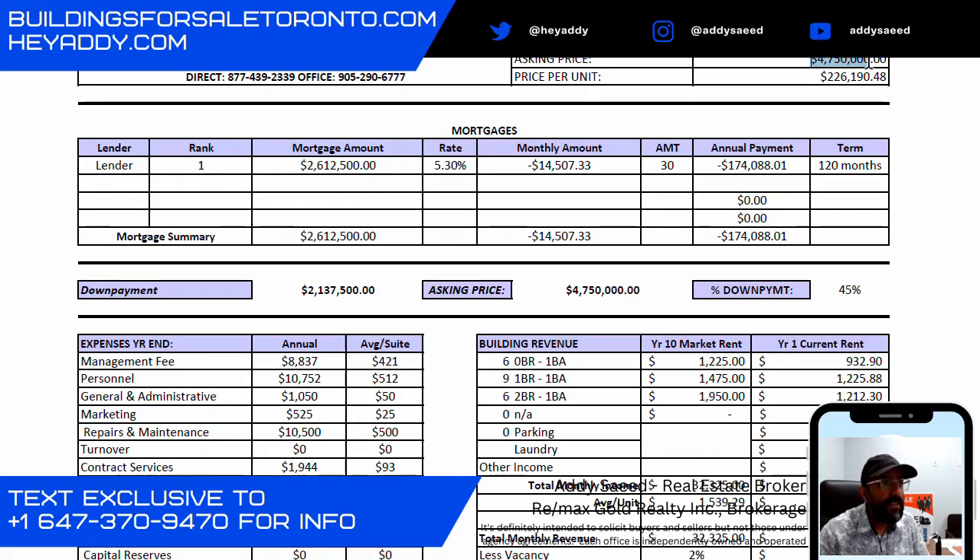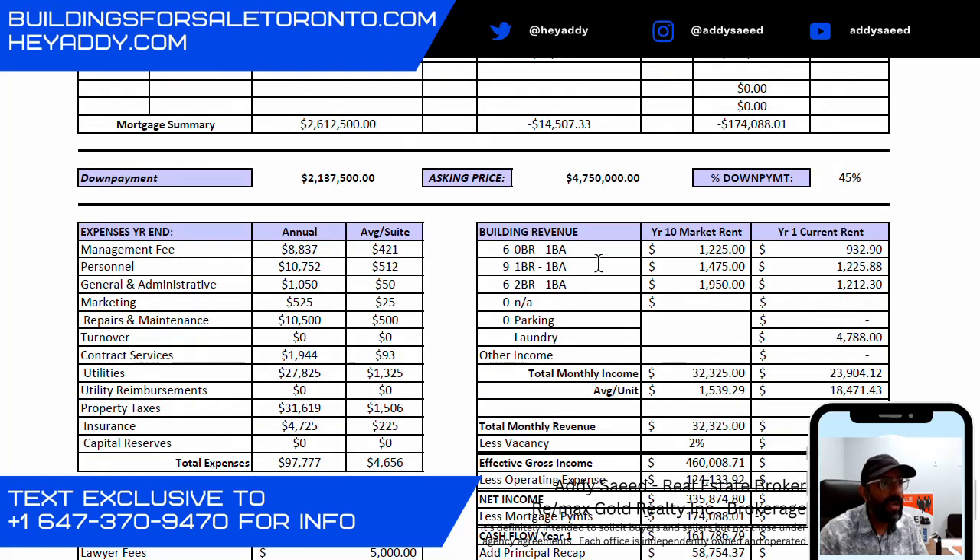The asking price is $4.75 million, at $226,000 a door. At a 55% mortgage and 45% down payment, the mortgage amount is $2.612 million. At a 5.3% rate with a 30-year amortization, your monthly mortgage payment comes out to $14,507.